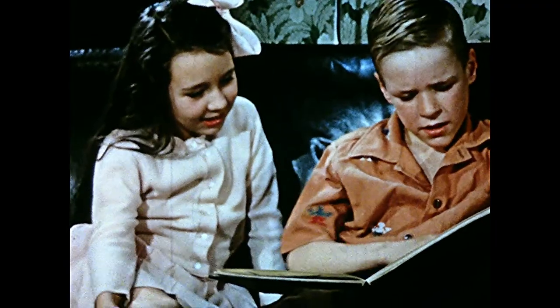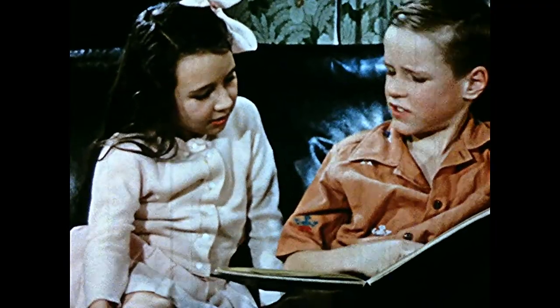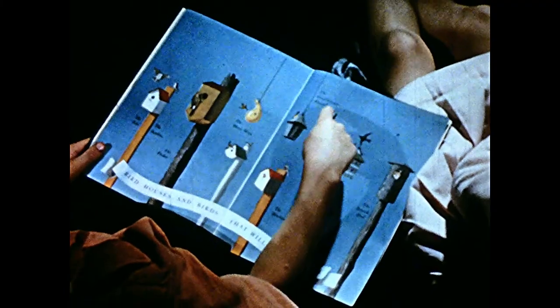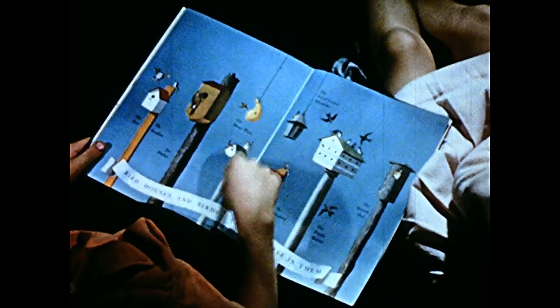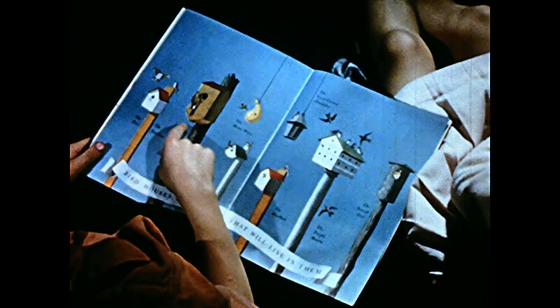Sandy and Marilyn think it would be fun to build a bird house, but what kind will they build? That apartment house is for purple martins. Other birds like separate houses. Each bird has its own favorite type of house.